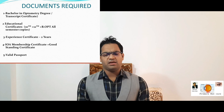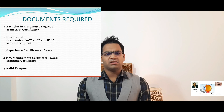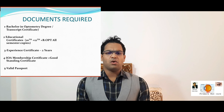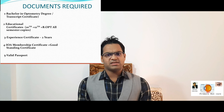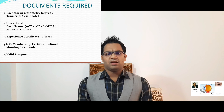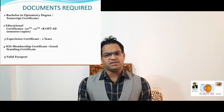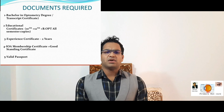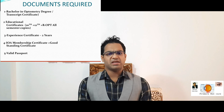Second, you need your 10th, 12th, and all academic certificates, plus your degree certificate and Master's degree certificate if applicable. Even if you are a Bachelor's in Optometry, you can apply for the license. Third, you need the Indian Optometric Association membership or Optometric Council of India certificate.